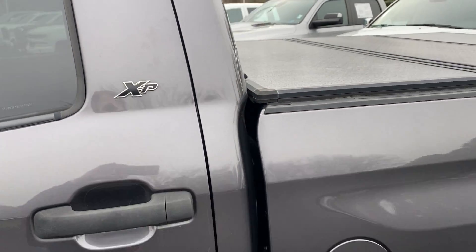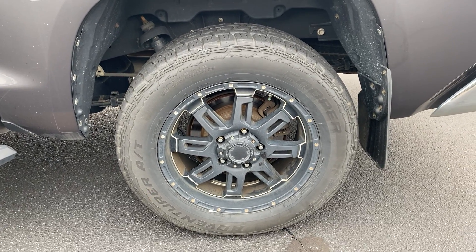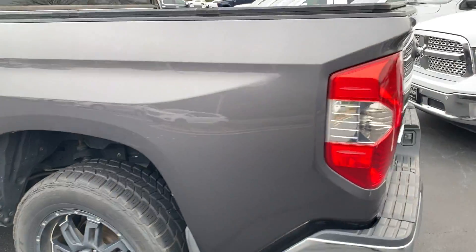You can see it has the badging for XP there. Again the rear wheel — tires in good shape, rims in good shape. Like I said, we just need to clean it up a little bit better for you.